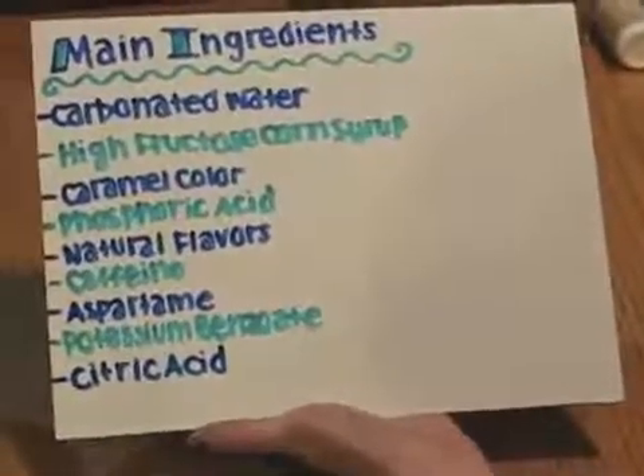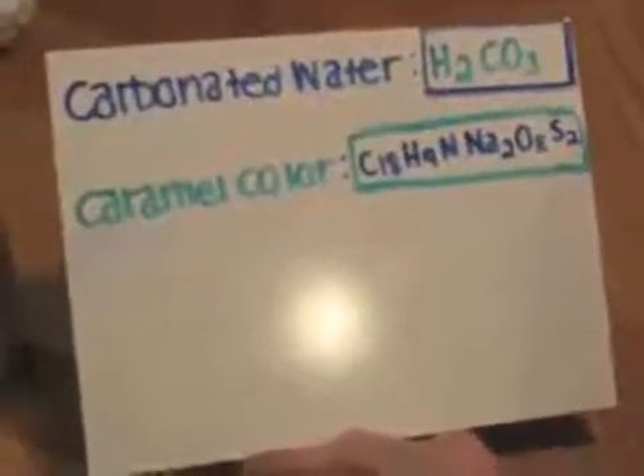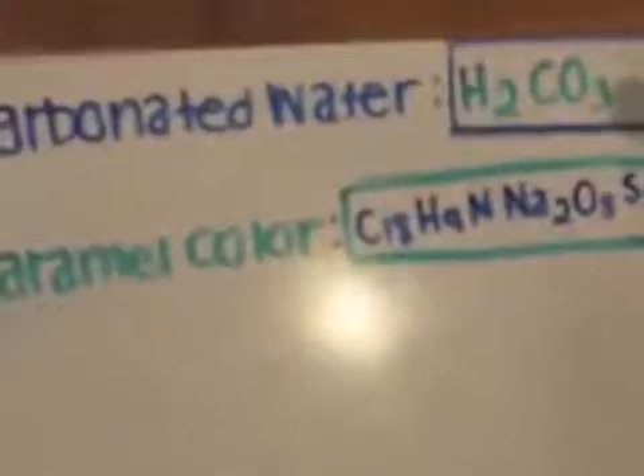Just about all of these ingredients are made through chemistry themselves. For example, the two main components, carbonated water and caramel color, have their own molecular formulas as shown here.